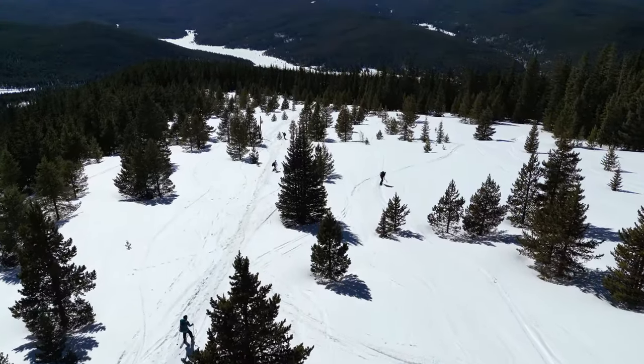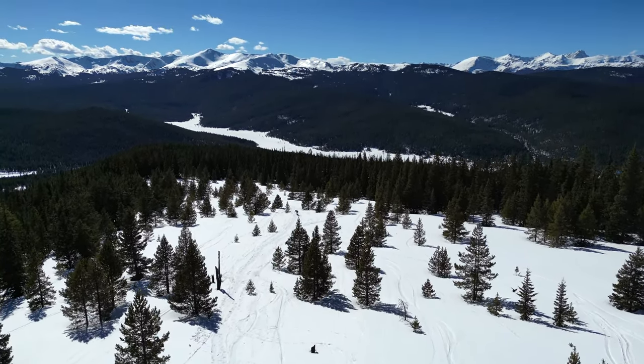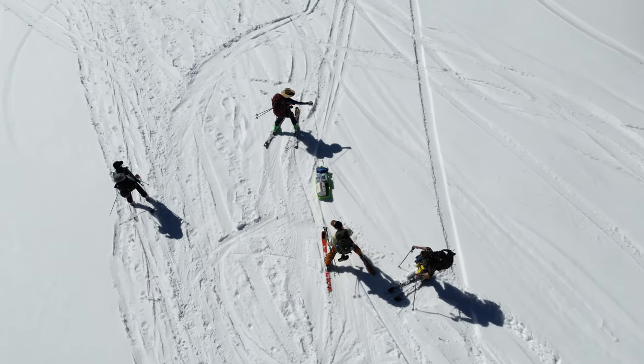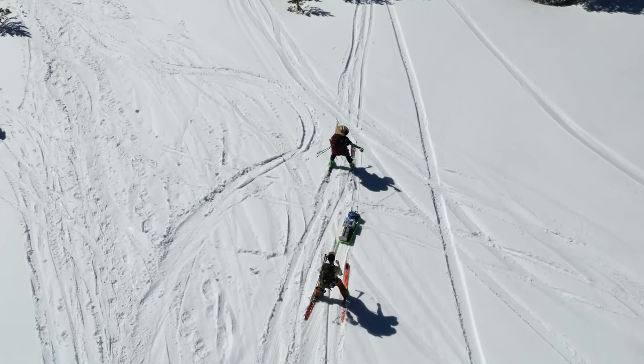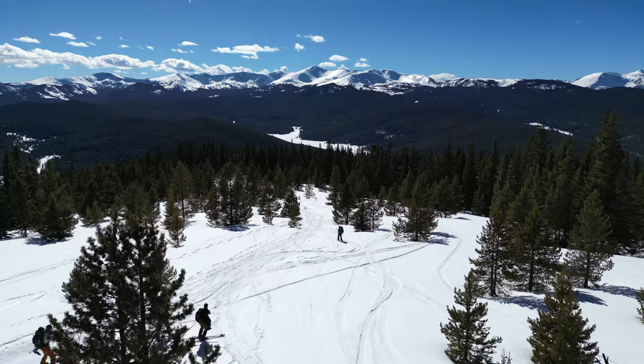Depending on the terrain and the distance, it can be beneficial to use a sled for transporting gear. Pulling the sled uphill is generally pretty straightforward, but it's important to also have a tail rope for guiding downhill and across slopes. Make sure all gear is secured to the sled for inevitable mishaps.